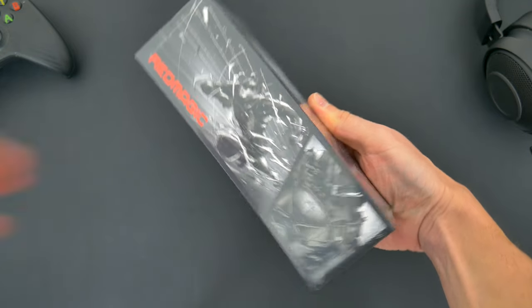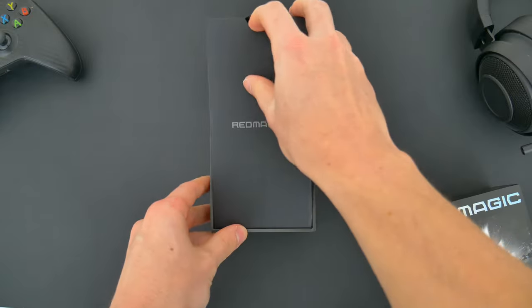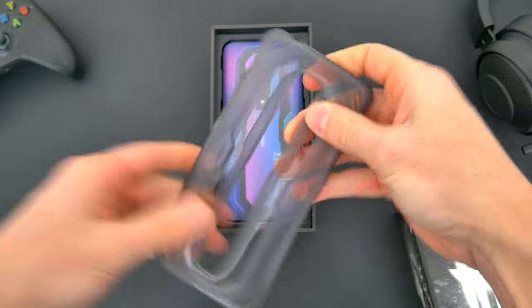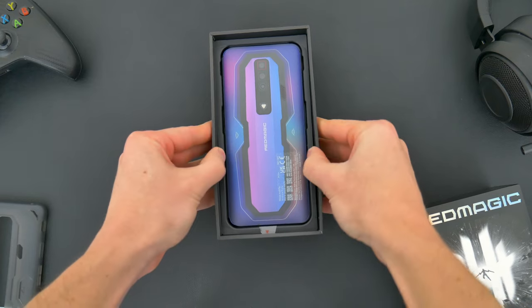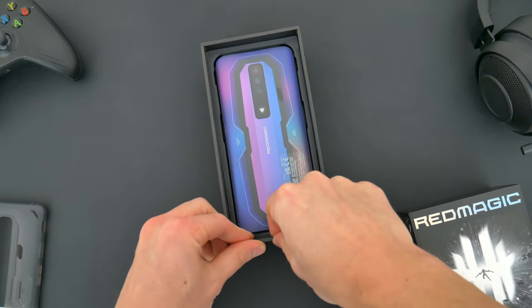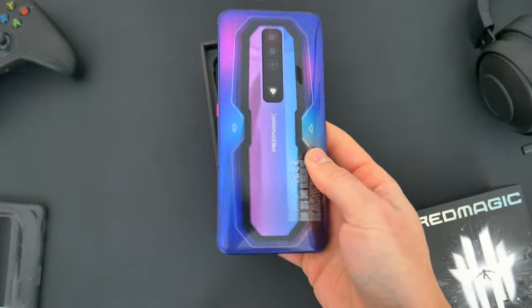Right from the start, you pretty much know you've got a gaming phone. The packaging is pretty awesome and inside you've got a few little extras like an included case, which is great to have, but I wouldn't want to put it on the phone just yet because check this thing out. This is the Pulsar color combination. It's like a shiny metallic purple and blue and it's definitely the wildest looking phone that I've seen in person.